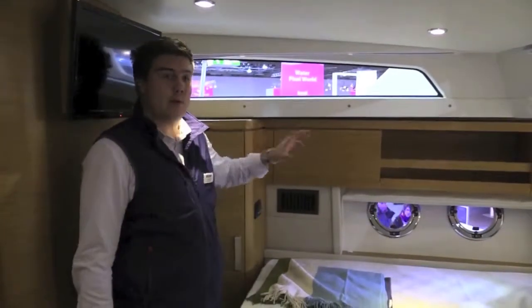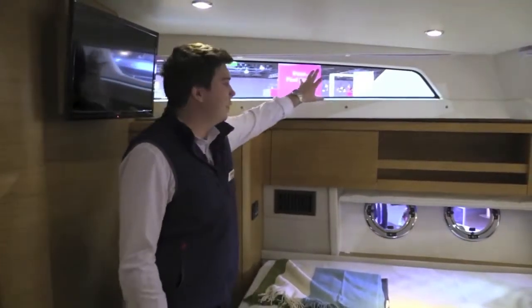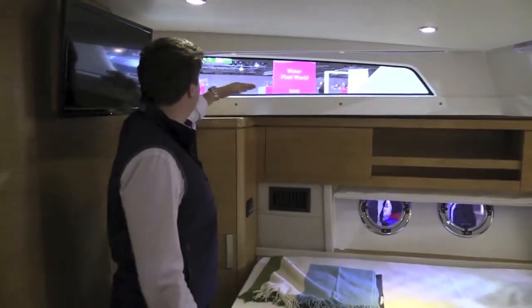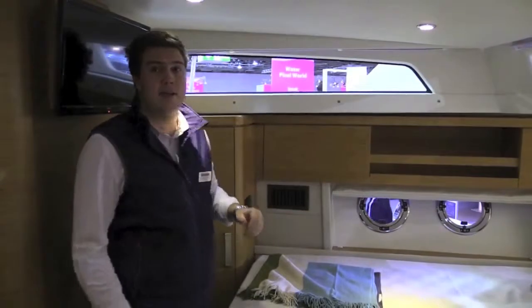Down here in the master cabin you can see what I was talking about on deck — you have these lovely windows, one at the bow to each side, and then you can see through the gap in the bulwark and obviously out through to the other side, and it works really really nicely.